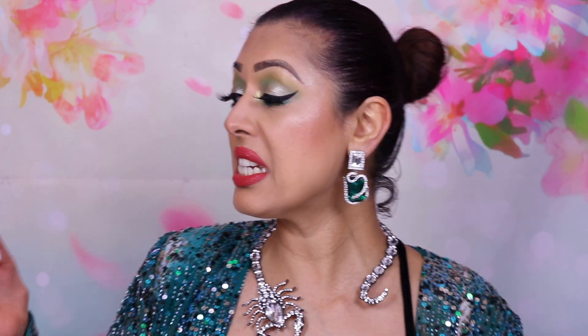Let's move on to skincare. The first thing is the Isntree Green Tea Fresh Cleanser. It leaves a really nice moisturised finish on my face, which is almost unheard of when it comes to cleansers. Fresh green tea is great for people with acne-prone skin and I tend to use this every morning.